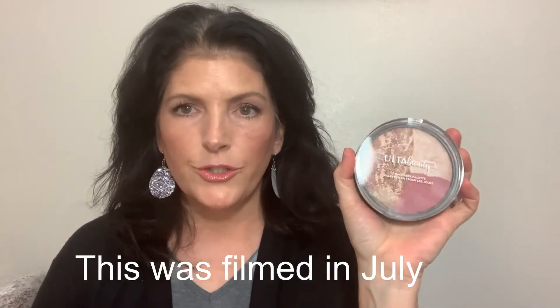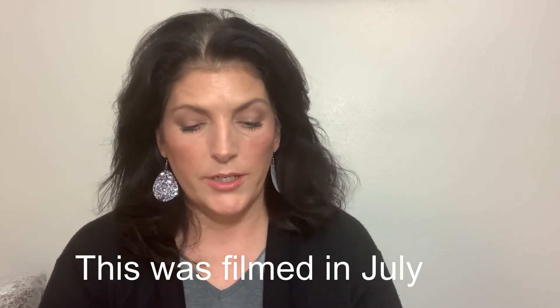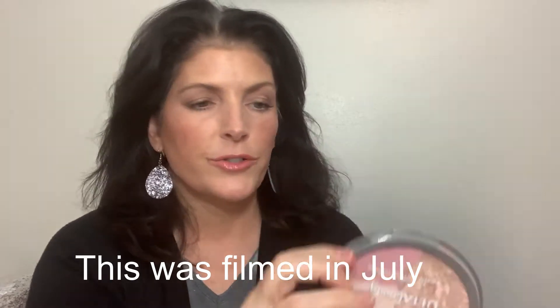At Ulta, I've been dying to try the 3-in-1 cheek palette and I got the one in Santorini Sun from Ulta Beauty. The bronzer is very, very glowy — it's a beautiful glowy bronzer. The blush is just a beautiful pink natural everyday blush, it is not glowy, it is a matte blush. But then this highlighter — oh my goodness — bam, it is beautiful.